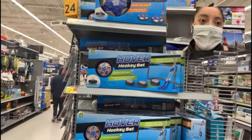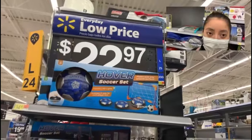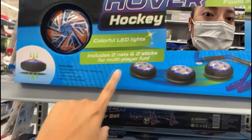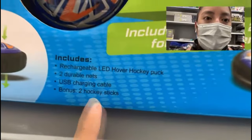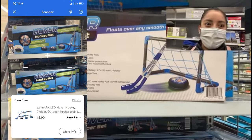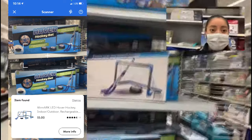Check out these hover soccer sets and hover hockey sets — they have very different prices. At my local store they're originally selling for $22.97. Starting with the hockey set: it has colorful LED lights, includes two nets and two sticks for multiplayer fun, and can glide over any type of floor. It includes a rechargeable LED hockey puck, two durable nets, a USB charging cable, and two hockey sticks. When I scanned it with my Walmart app, these are going for five dollars!